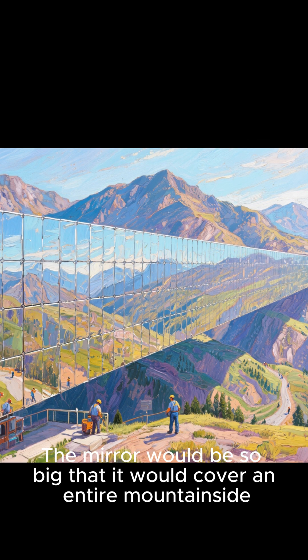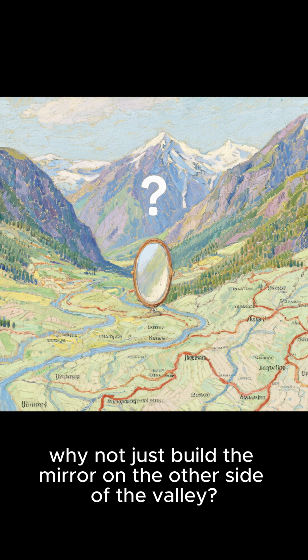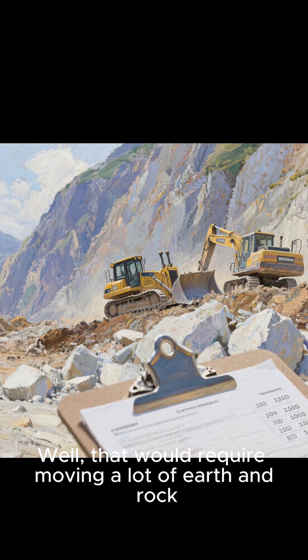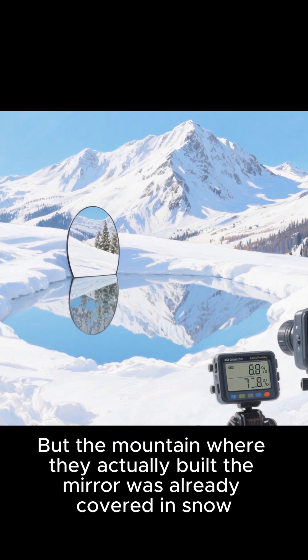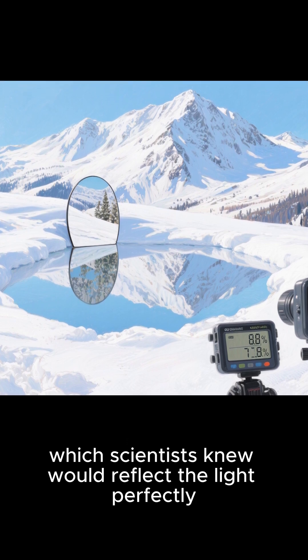The mirror would be so big that it would cover an entire mountainside. You might be asking yourself: why not just build the mirror on the other side of the valley? Well, that would require moving a lot of earth and rock, which is hard and expensive. But the mountain where they actually built the mirror was already covered in snow, which scientists knew would reflect the light perfectly.